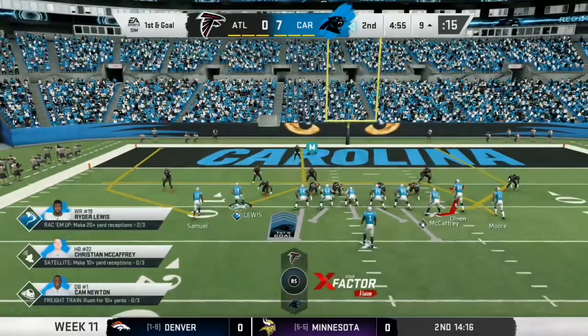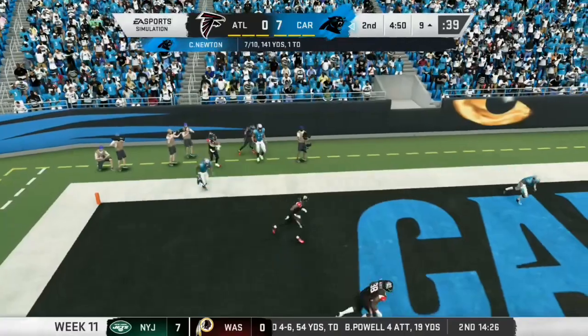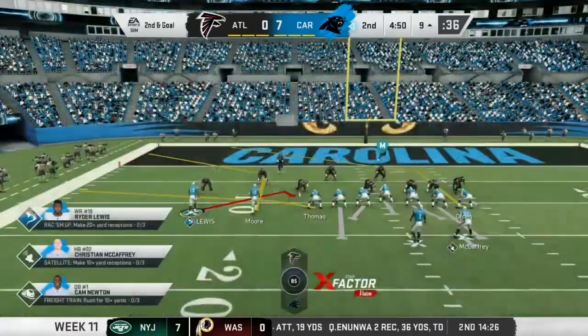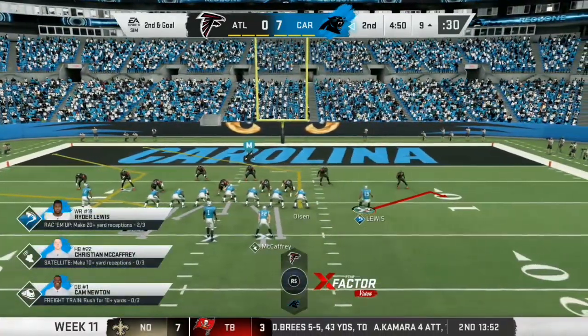To the air again. Newton to the end zone, but it's incomplete. He'd been targeted quite a bit on this drive. And finally, I think the guys on the defensive side, they said no more. They slapped the double coverage on him, made it very tough for him to get the ball.